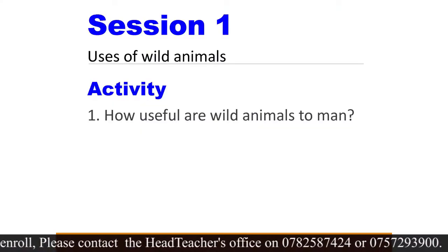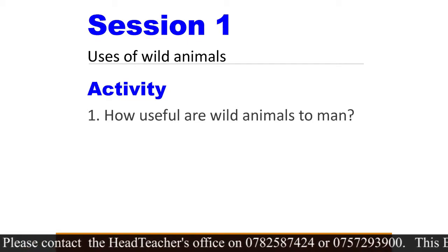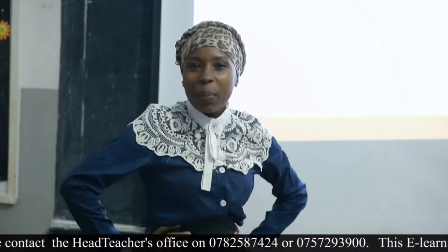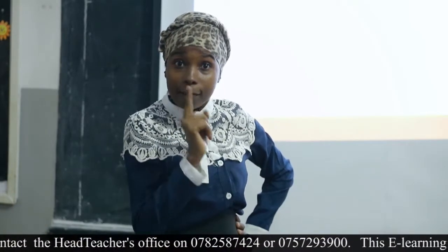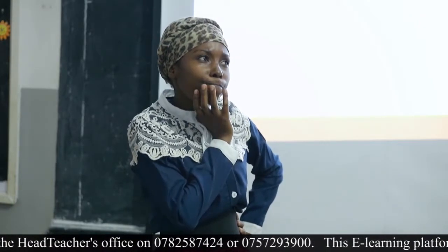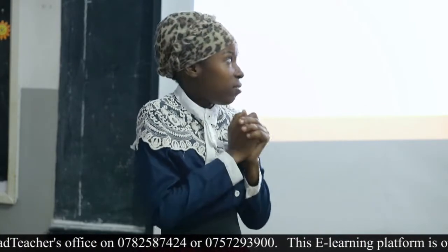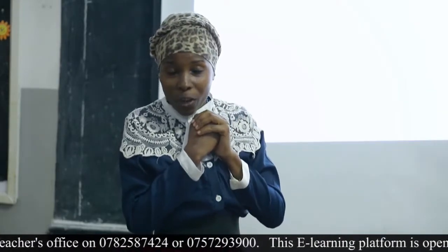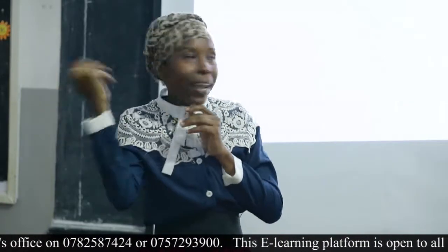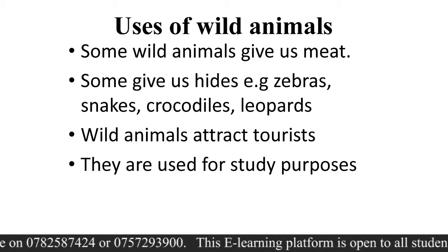How can a lion be useful to man? How can a hippo be useful to man? How can a snake be useful to man? I want you to be thinking — are they useful? Do you think they're useful, or do they have no reason to even exist? I hope you have the answer. How are they useful? Let's look at the uses of wild animals.